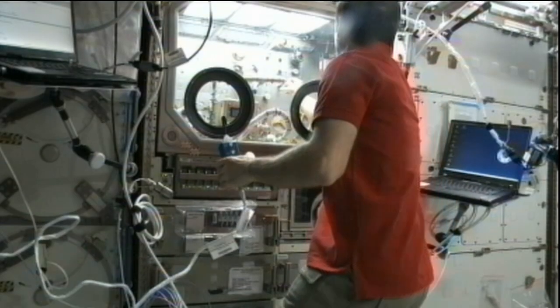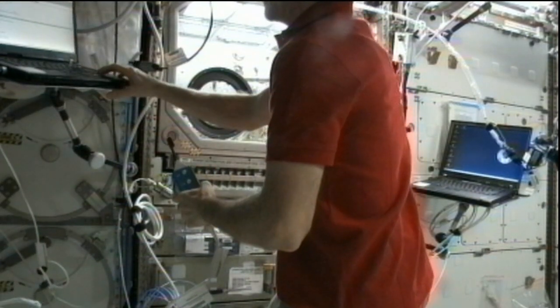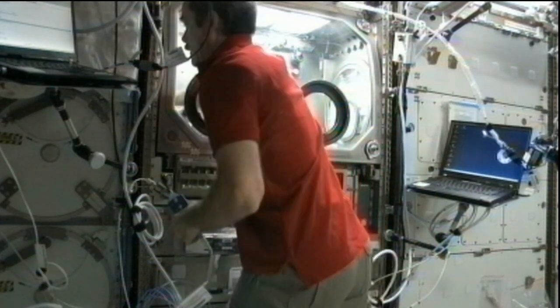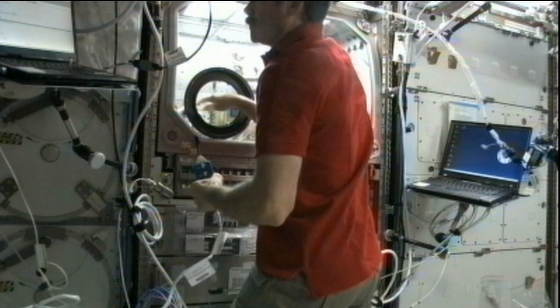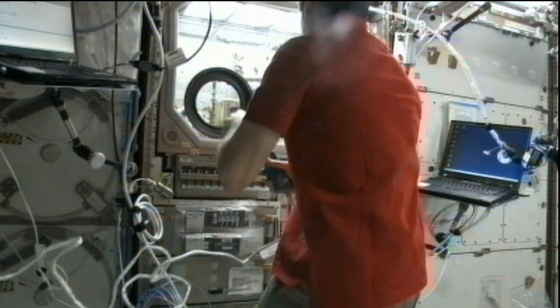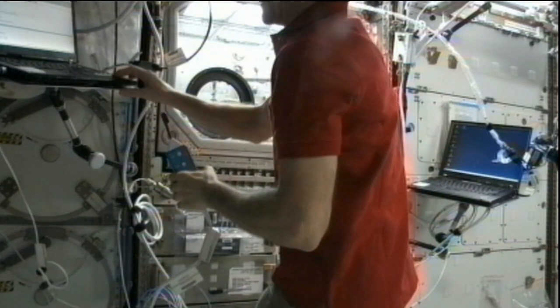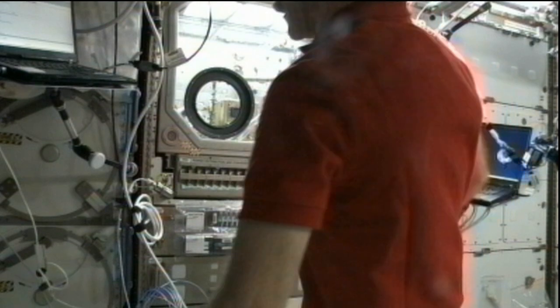I'll give you a couple of specific examples of exciting experiments going on aboard the station right now. One of them is called CSLM — that's Coarsening of Solid-Liquid Mixtures — an experiment that flew up on the SpaceX Dragon. Here you can see Chris Hadfield working on CSLM in the microgravity science glovebox. This is a materials science experiment that examines how molten metals solidify. In the solidification process, dendrites are formed — little tree-shaped microscopic structures in the crystal — and they affect the physical properties, the strength, and the density of the material.